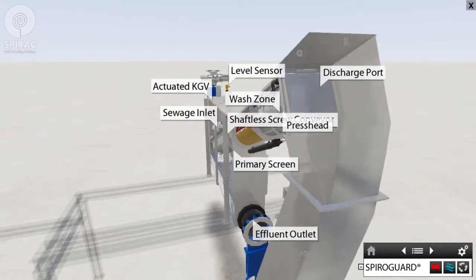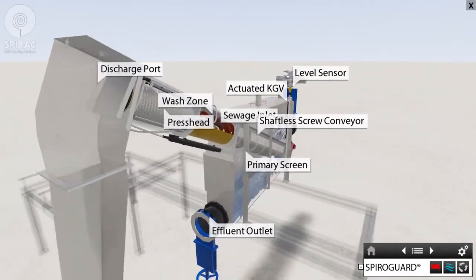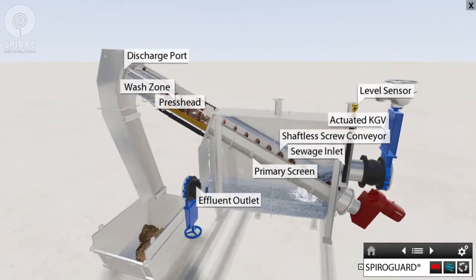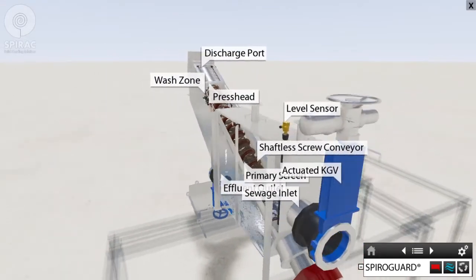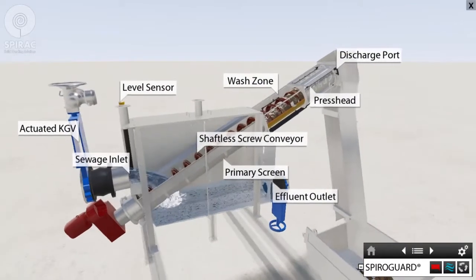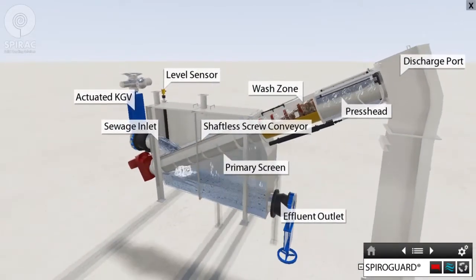Spiro Guard: the Spiro Guard combines screening, conveying, dewatering, and removal of solids from the effluent stream, and accommodates 100 litres per second. Each raw sewage inlet gets pumped into one of three Spiro Guards, which work in a duty-assist-assist configuration, removing solids larger than two millimeters. The sewage runs through the perforated screen, and the shaftless conveyor transfers the screenings to a wash and press zone to remove excess organics and dewater them.